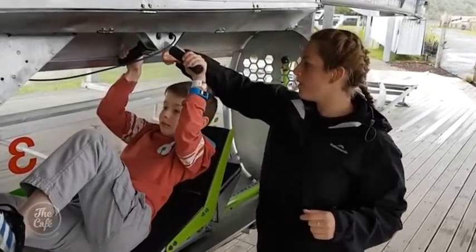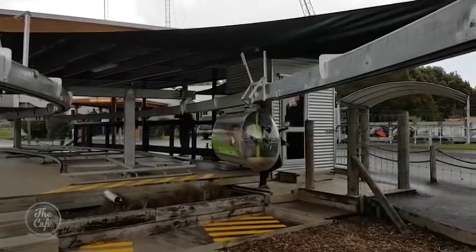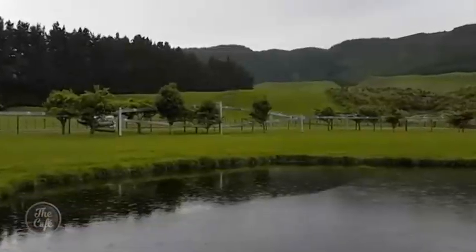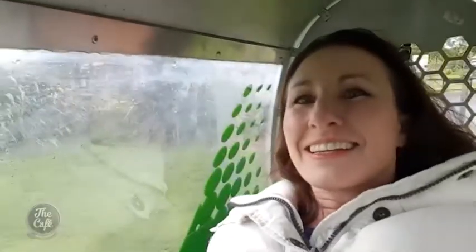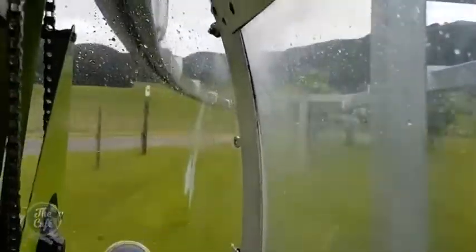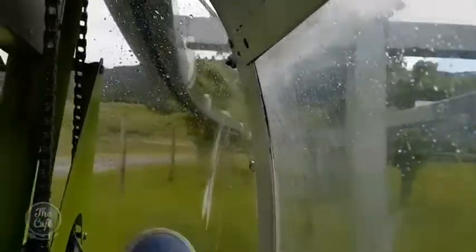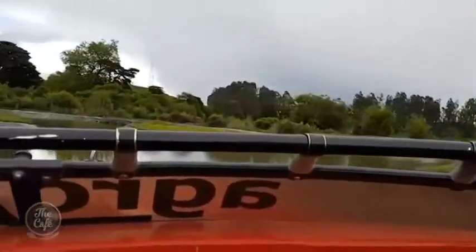They have five really unique adventure experiences. I particularly wanted to try out the Shweeb — it is a world first. It is a monorail and you go as fast as you like; it's pedal power. You can see the kids there going as fast or as slow as they want — they're actually racing at the moment. Really good fun on that track.